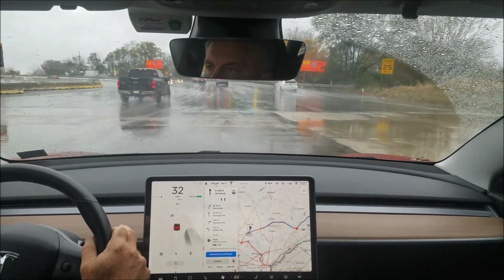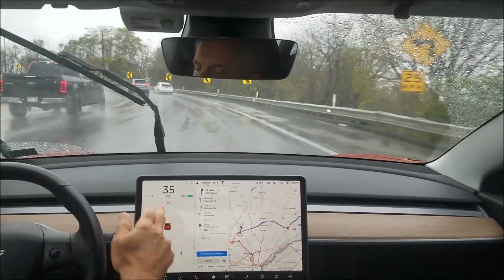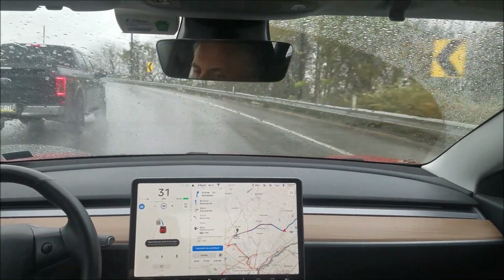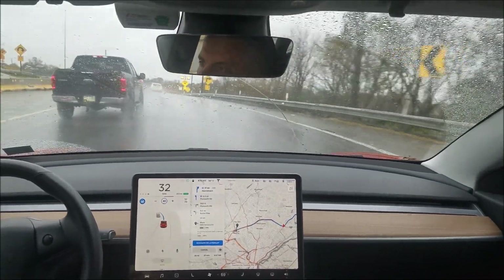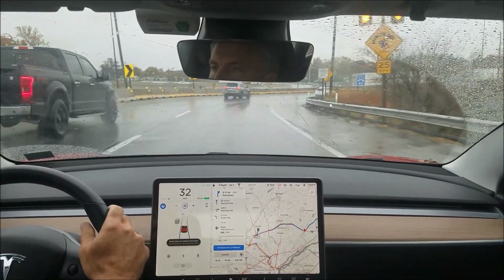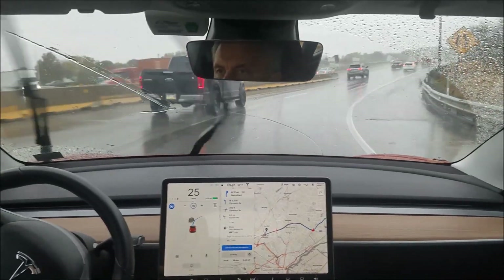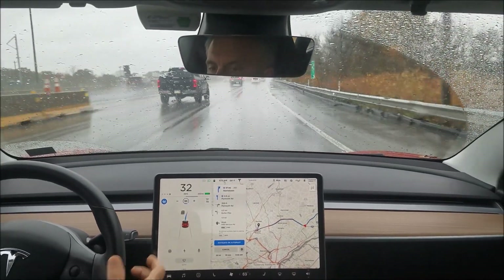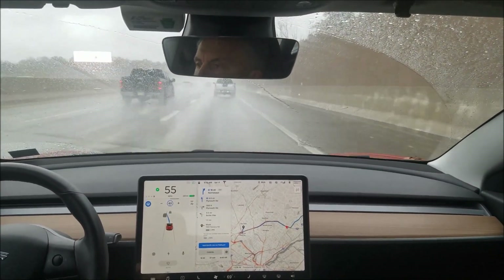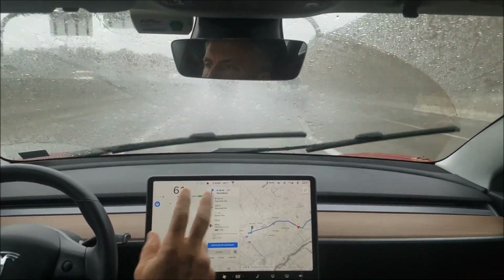I haven't used it on this highway yet — let's see how it works out. This is a very poorly lined ramp here. I tried to change into the left lane there so I took over. Taking this turn pretty slowly. It wants a lane change — get a soft click. Now this is my first three-lane highway.